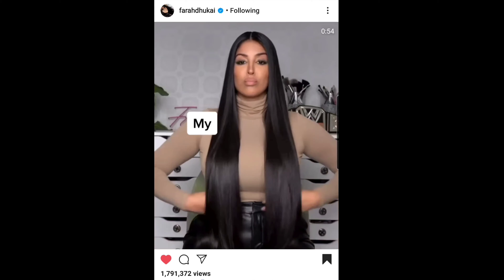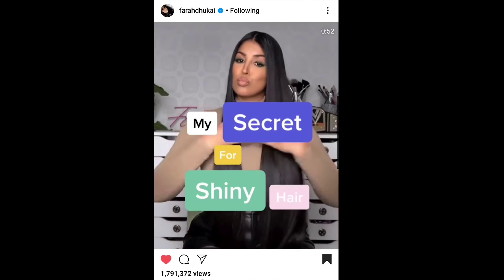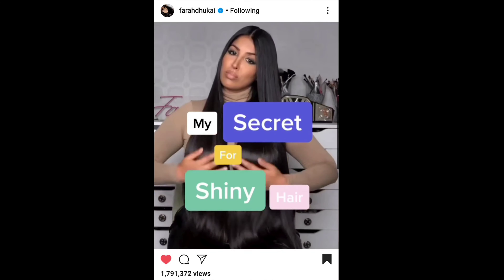I ran across a video the other day — I think her name is Spira, I don't know how to say her last name — but I'll insert her clip. Hi, it's Farah, your local internet auntie, and today I'm going to share my secret to shiny hair.